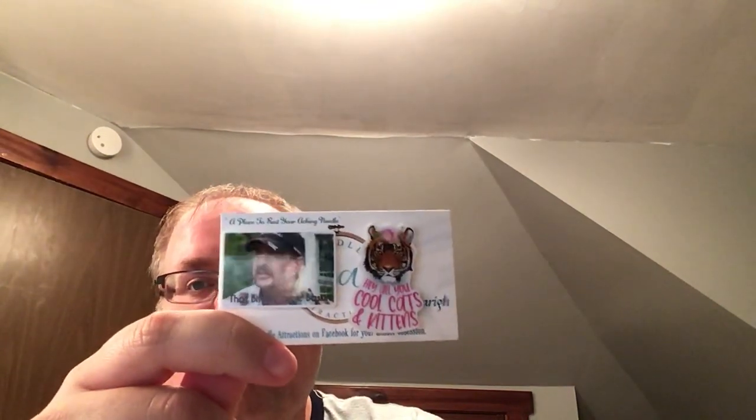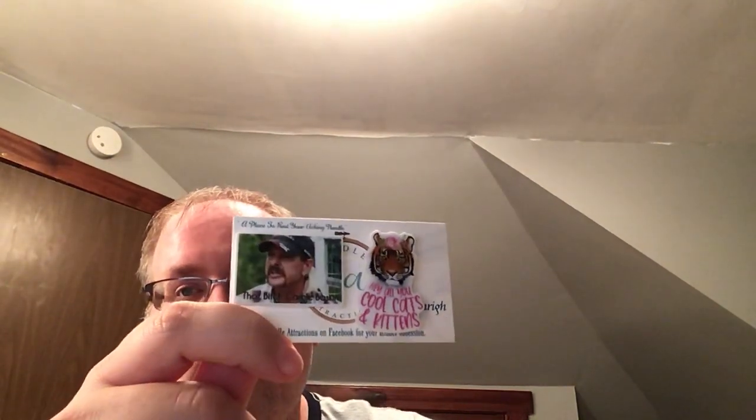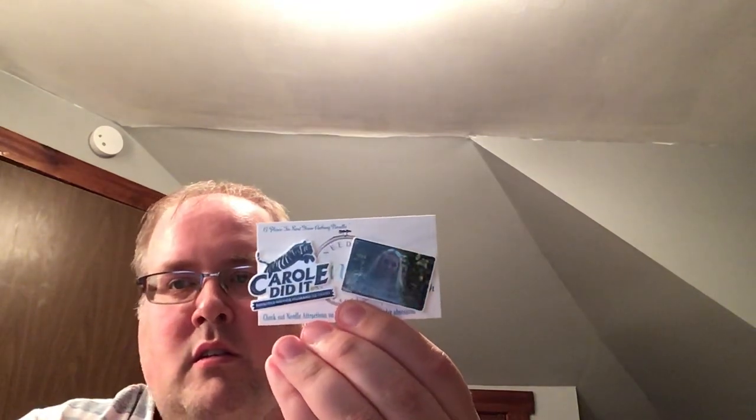I love the Tiger King — I'm obsessed with the Tiger King. I got these from Needle Attractions. And just these two — like a Plague Child and a Not Today stitch.